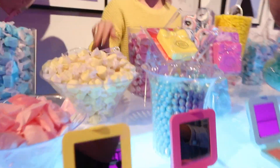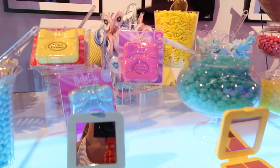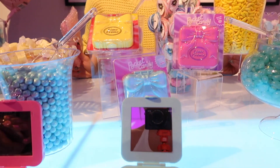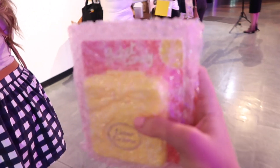Look how cute it is! We got to pick our palette colors — pink and yellow options. It's pink on the inside too. I got my little palette, guys. It's new. I'm so excited.